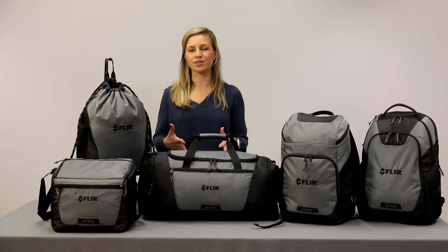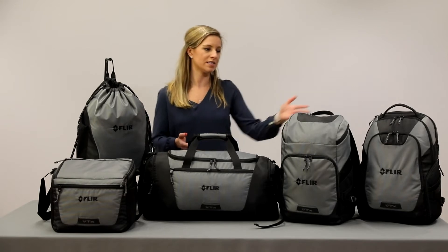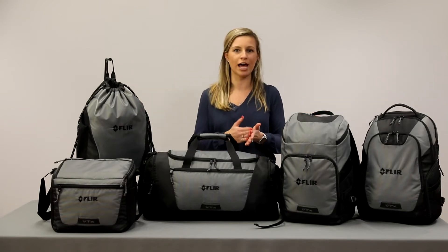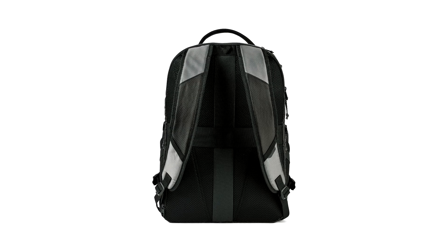The brand has a technical sport aesthetic and we designed features into the product that really help the user go to the office. For instance, these backpacks can accommodate a laptop, cords, and a cell phone. They can actually be taken to the airport too.